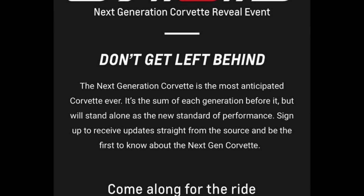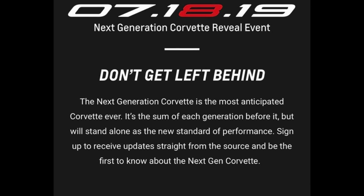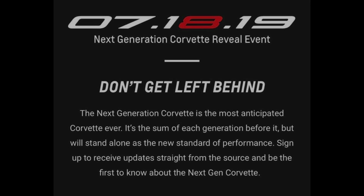Good afternoon, everyone. Welcome back to Horsepower Obsessed. Today, we're going to discuss the C8 Corvette information that we just got yesterday in a little bit more detail.